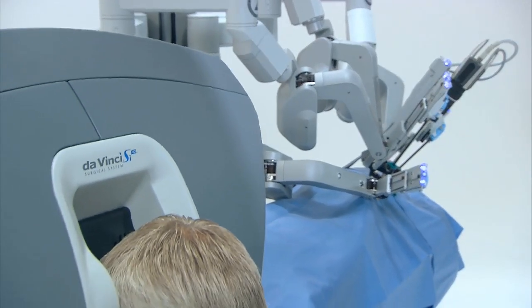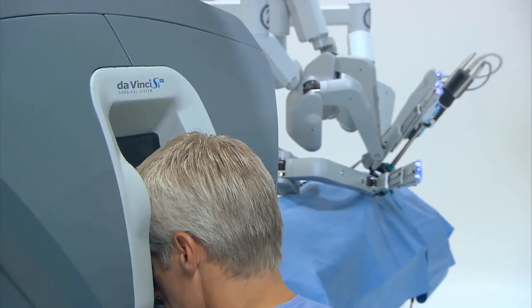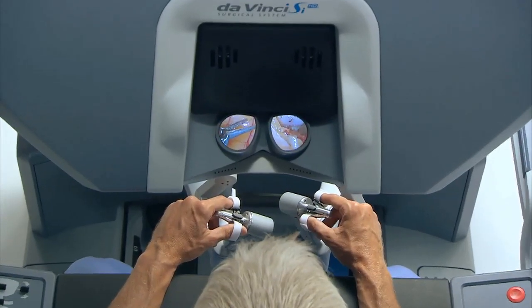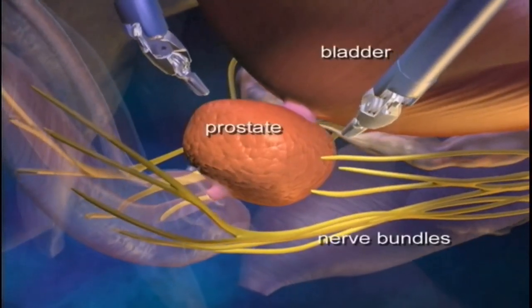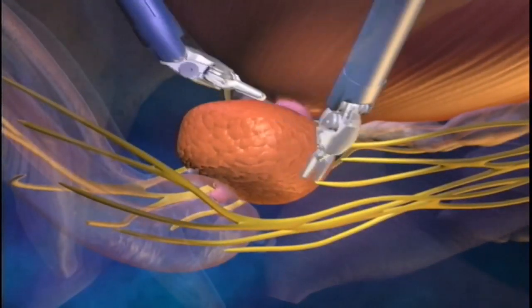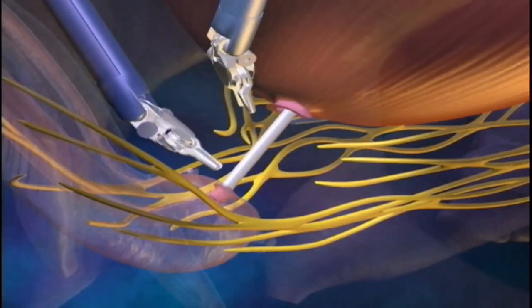The da Vinci robotic surgical system puts state-of-the-art tools into surgeons' hands. The advantages of the da Vinci robot are: one, it's minimally invasive — you only make small holes in the abdomen; two, you really don't lose very much blood; and three, we're able to see much better, so we're able to handle the tissues a lot more delicately.